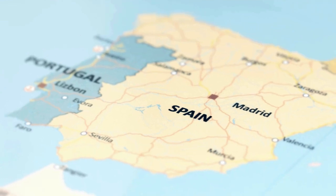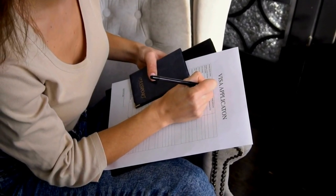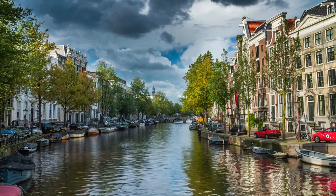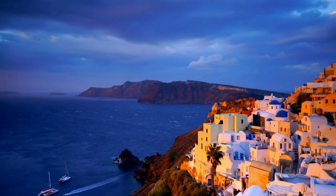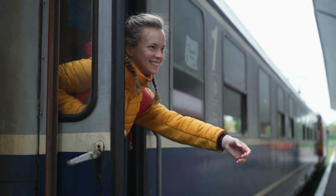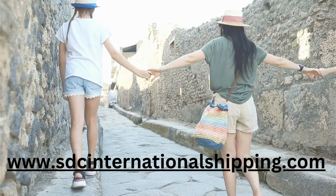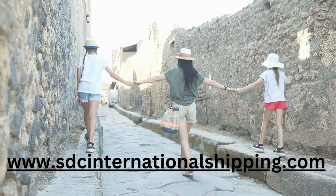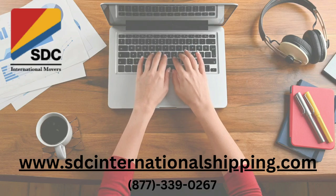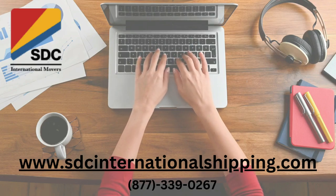With your destination chosen, your visa and health insurance sorted, and your documents in order, you're well on your way to a successful move. SDC International Shipping is here to help with a seamless and stress-free international move. Visit our website to learn more about our reliable international moving service and how we can assist you with your move from San Francisco to Europe. Thanks for tuning in and happy moving.